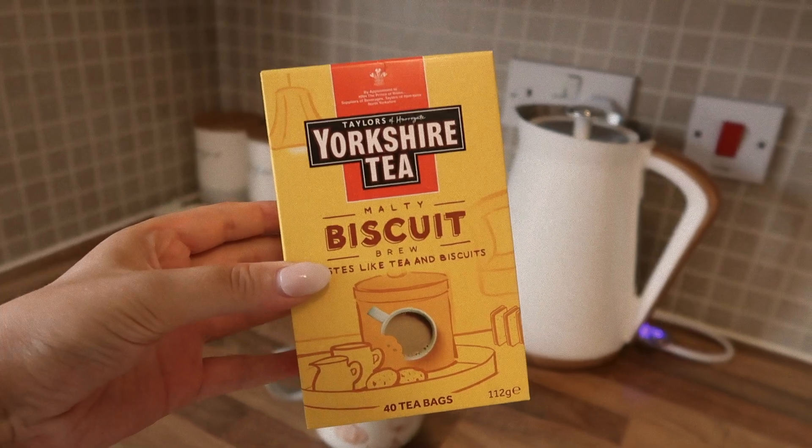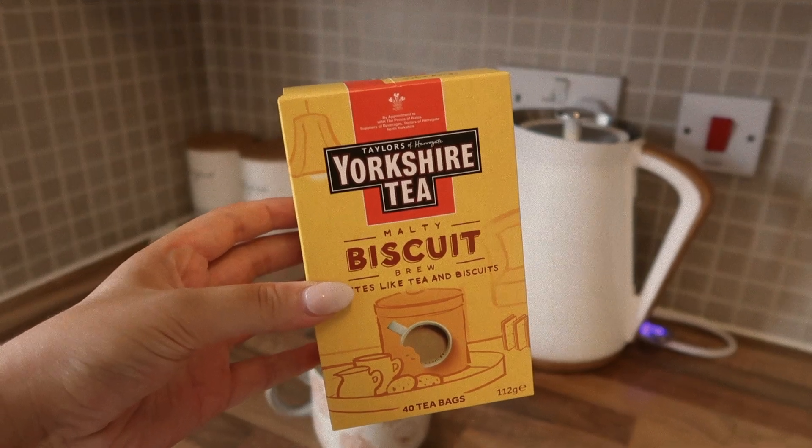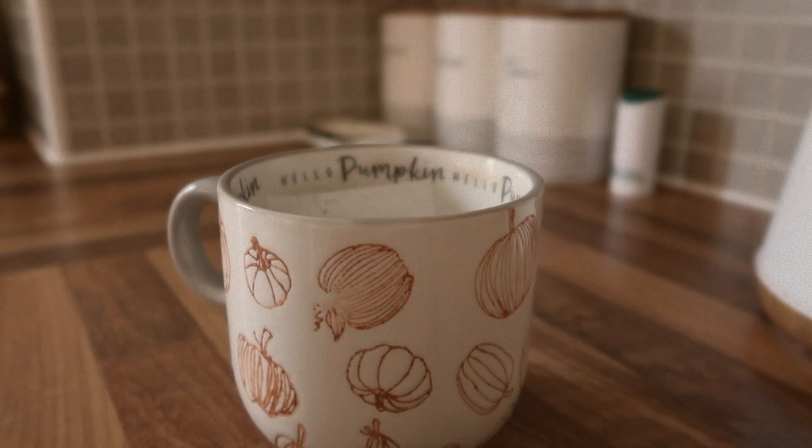I'm using the Yorkshire Tea Biscuit Tea. If you haven't tried this, I really recommend it — it is my favorite tea, it is just so nice.